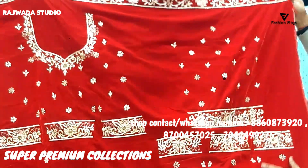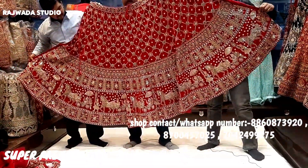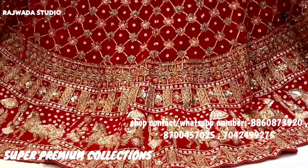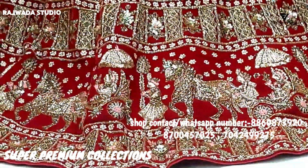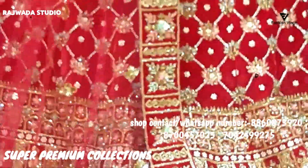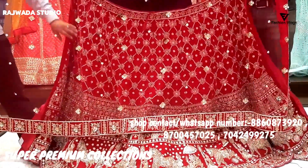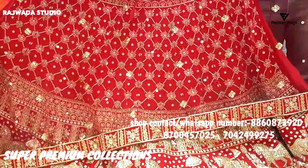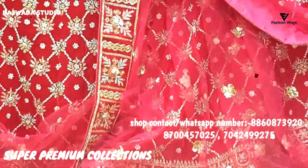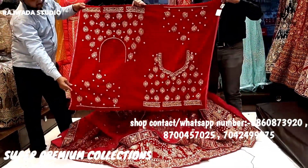With long sleeves, the blouse is full and heavy. It's a full Doli Barat concept — Rani color. Heavy border, look at this, with booty, four-side border, with heavy blouse — front, back, full heavy blouse, sleeves included.